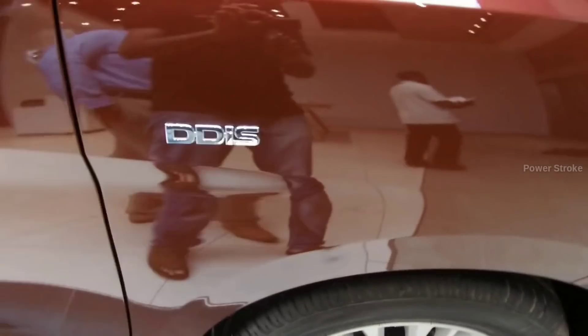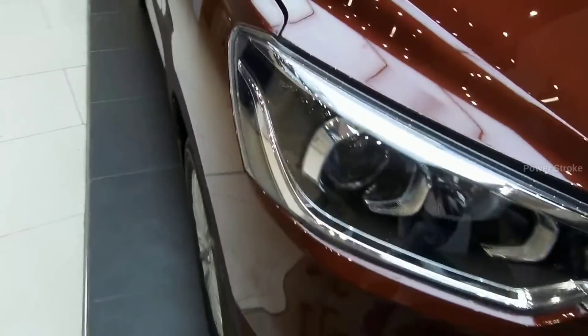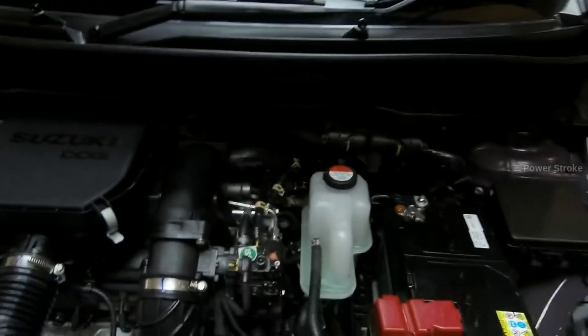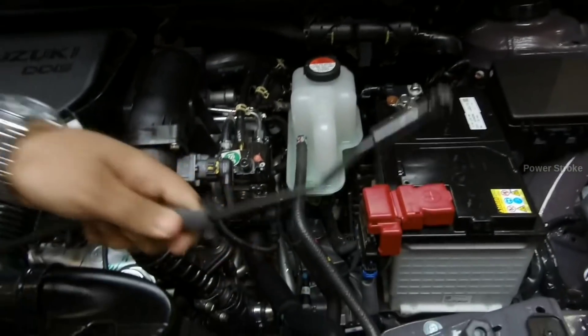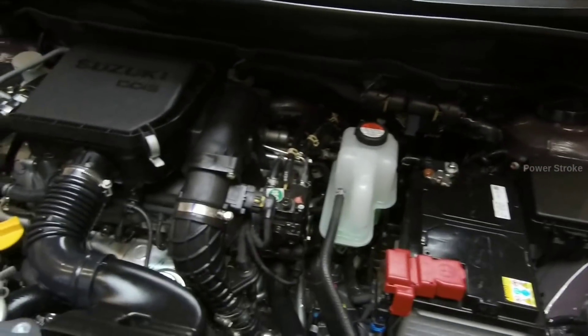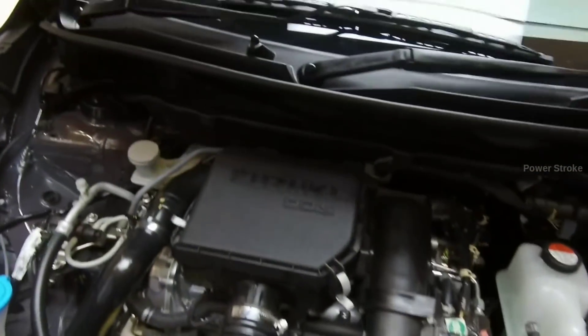The new Ertiga gets a bigger 1.5-liter K-series petrol engine taken from the Ciaz, that makes 105 PS of power and 138 Newton meters of torque. On the other hand, the 1.3-liter diesel DDiS is carried over from the previous model, making 90 PS of power and 200 Newton meters of torque.